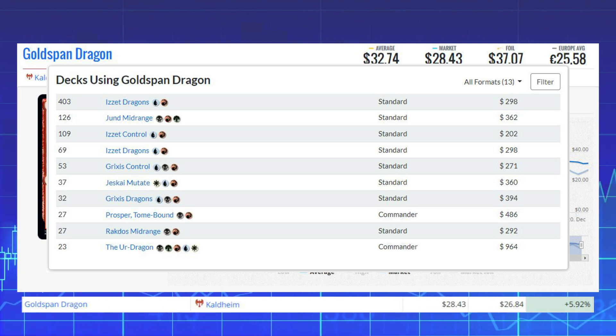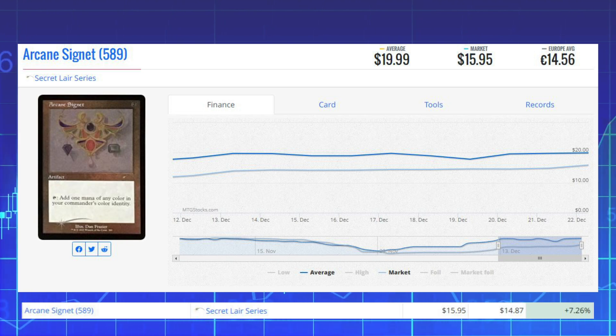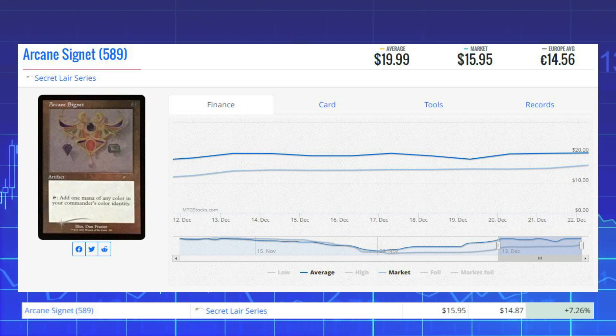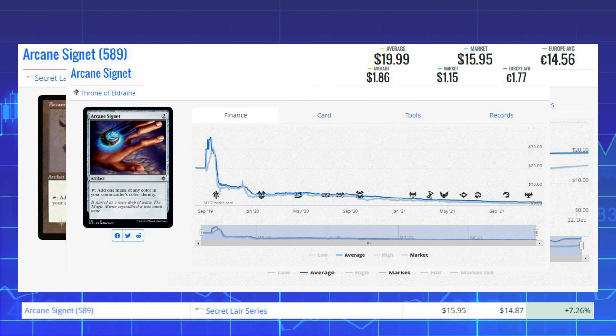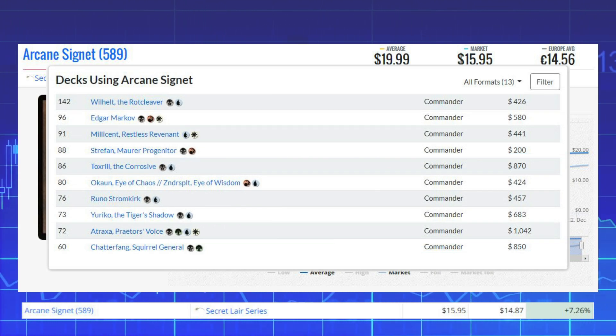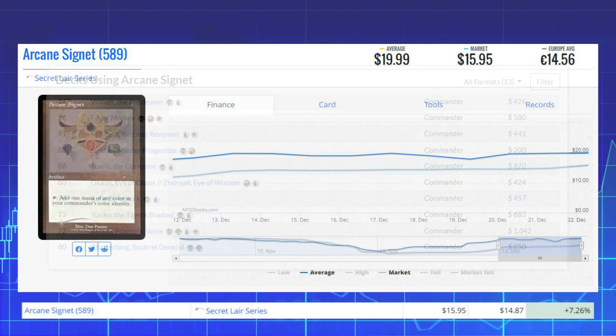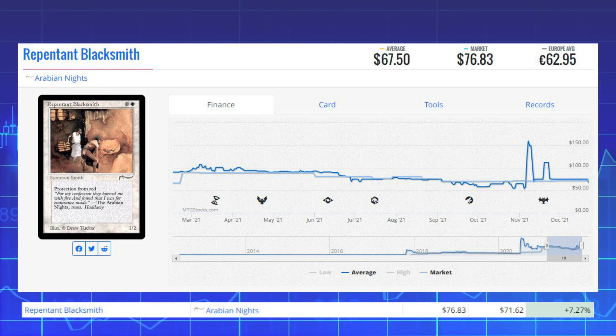Next winner is Arcane Signet from the Secret Lair series — this artifact is up 7.26% from $14.87 to $15.95. The original printing from Throne of Eldraine is $1.15 on the market — a much cheaper alternative. This card sees a lot of Commander play in decks like Wilhelt, Edgar Markov, Millisant Restless Revlyn, and Strefan Maurer Progenitor.